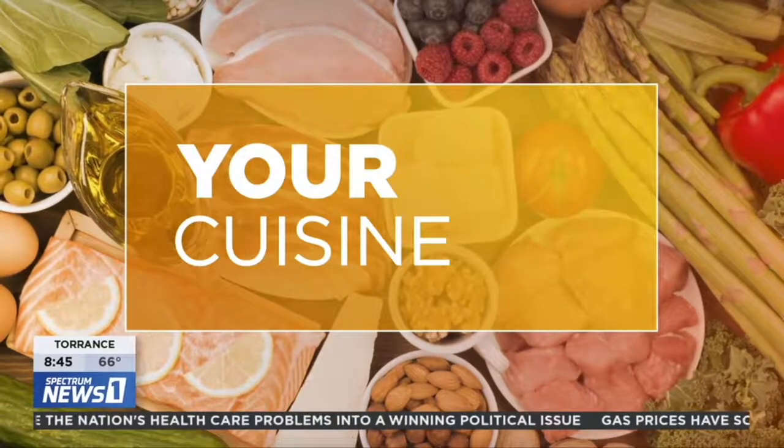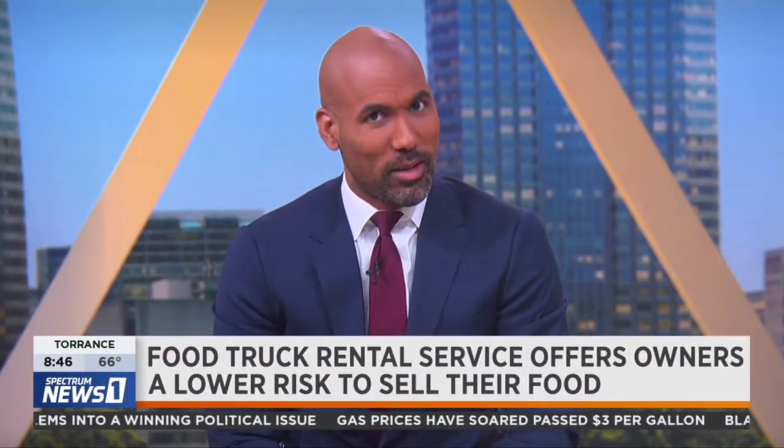Owning and keeping up with a food truck is more expensive than you may think, everybody. But On The Go LA is making it easier for small businesses to get their start, and they're doing it by offering a food truck rental service.